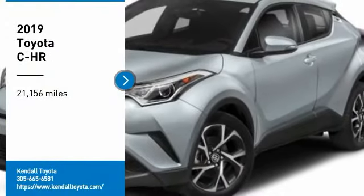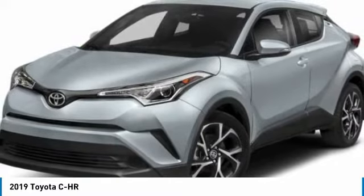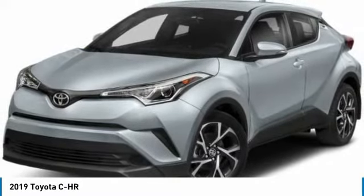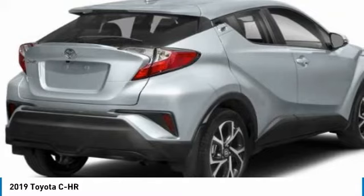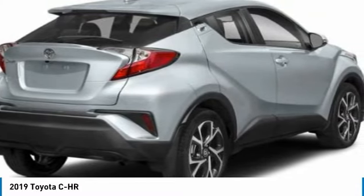Stop by and take a look at the 2019 C-H-R. The Toyota C-H-R's fresh design makes it stand out in the crowd, and the interior oozes with style. The C-H-R handles like a race car, and has all the safety features you'd expect from a Toyota vehicle.